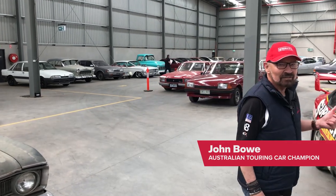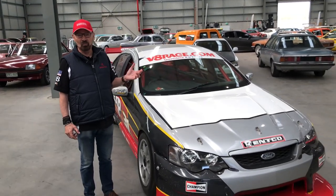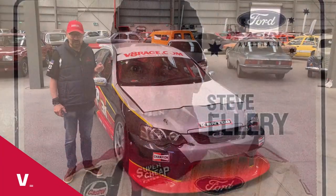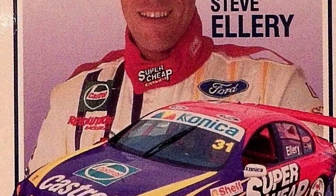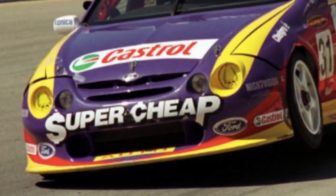This is a bit more my field. It's a V8 Supercar — former V8 Supercar — raced when new by Steve Ellery. I think I remember getting hit up the bum in Adelaide in the street race by this car at one stage.